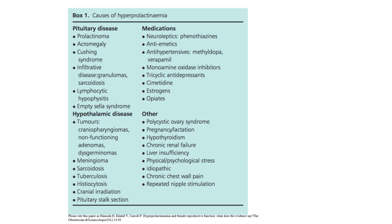Causes of hyperprolactinaemia: pituitary — prolactinomas, acromegaly, Cushing's, infiltrative disease (granuloma, sarcoidosis), lymphocytic hypophysitis, empty sella syndrome. Hypothalamic disease — tumours, meningioma, sarcoidosis, tuberculosis, histiocytosis, cranial irradiation, pituitary stalk section. Medications — neuroleptics, antiemetics, antihypertensives, monoamine oxidase inhibitors, tricyclic antidepressants, cimetidine, oestrogen, and opiates. Other — polycystic ovarian syndrome, pregnancy, lactation, hypothyroidism, chronic renal failure, liver insufficiency, physical or psychological stress, and idiopathic causes including chronic chest wall pain and repeated nipple stimulation.